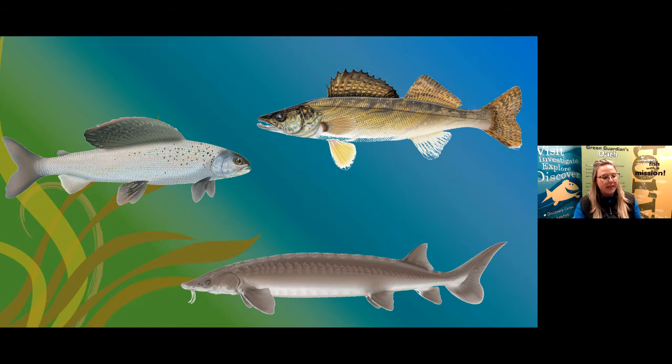Now let's look at some different types of fish that live here in Alberta and their adaptations. First, the Arctic Grayling — it has that big, colorful dorsal fin on the top of its back. That big colorful dorsal fin allows the fish to attract mates when it's ready to reproduce, and it would also warn off predators. If a predator was swimming by and saw this big colorful fin, it might get scared and swim away, allowing our Arctic Grayling to survive.